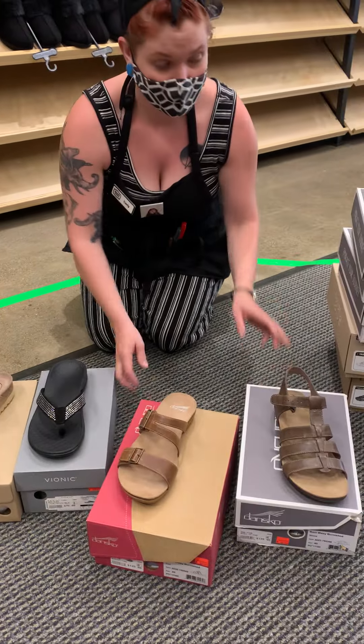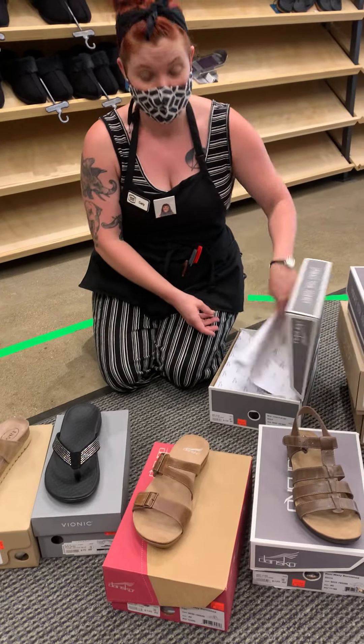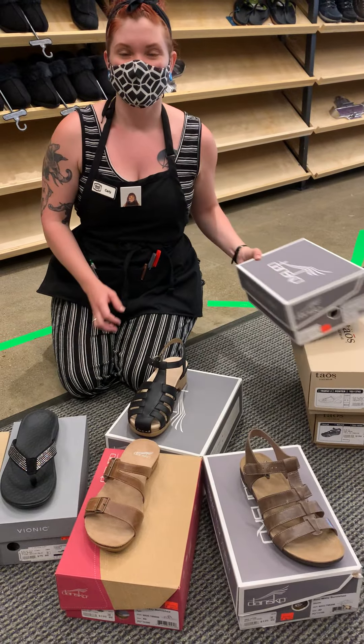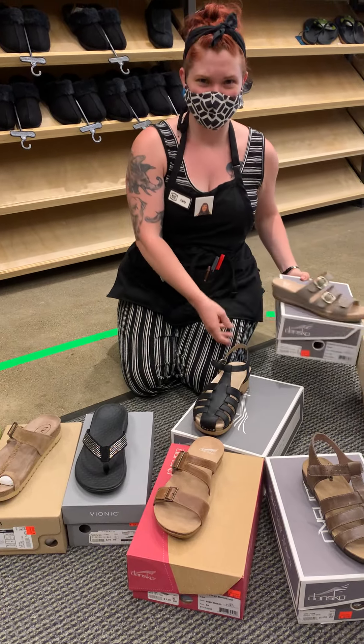Are you just going to leave these here for me to try? Yeah, absolutely. I'm just going to show you them — you're not going to hurt my feelings. If you don't like any of them, I'll just get them out of your way. Great. Oh, I'm going to have so much fun trying all these on. Yes, we are! Awesome. Thanks, Carly. Of course, cheers.